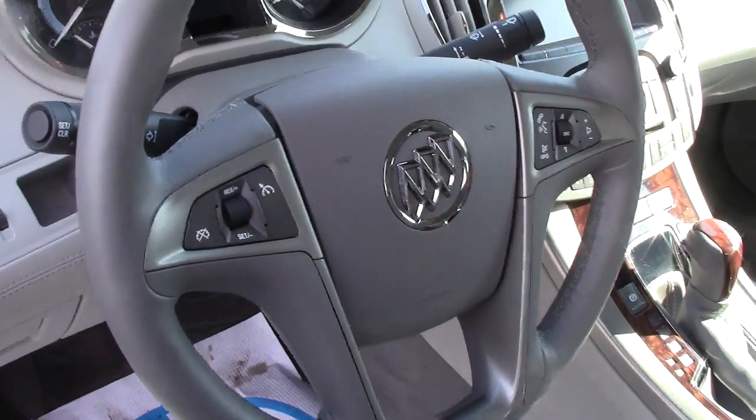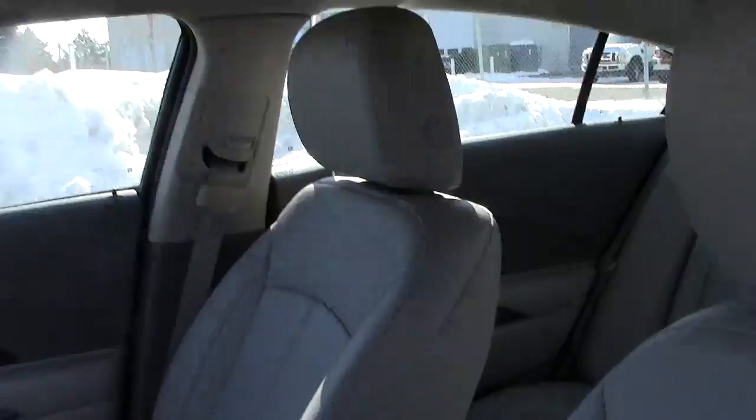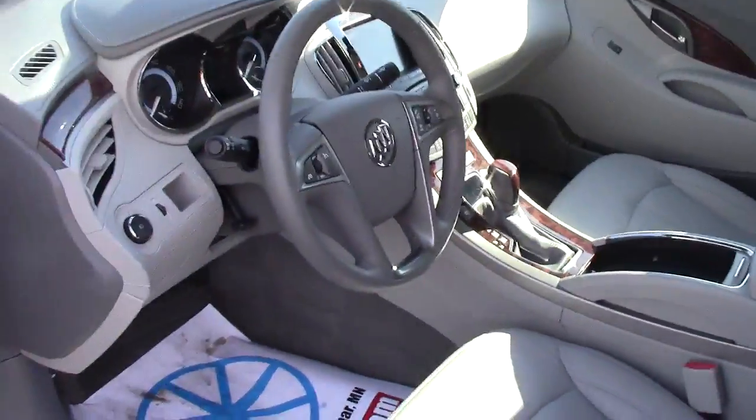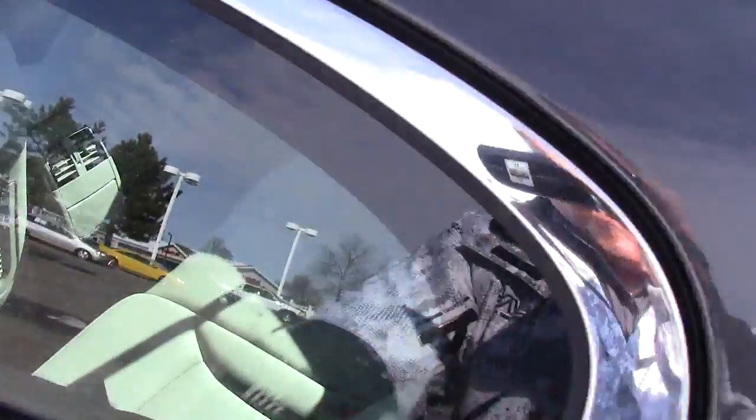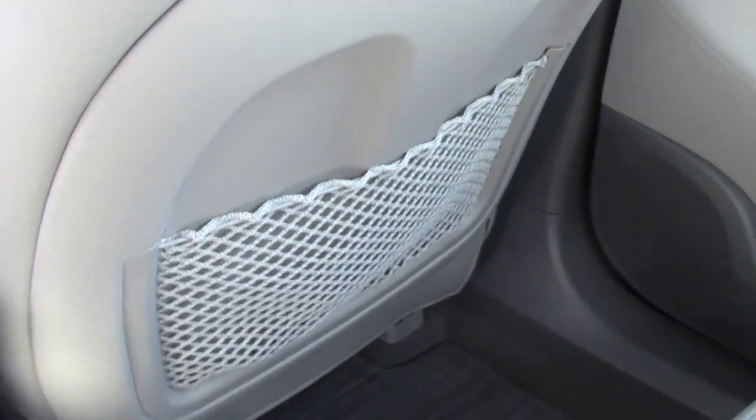Airbags here in the front of the steering wheel, the dash, up on the side door posts, and then in the sides of the seats as well — all of that for safety. Through the back here you have storage in the backs of each of the seats.